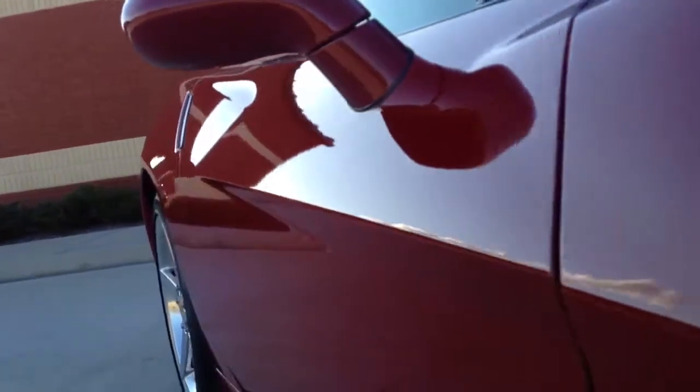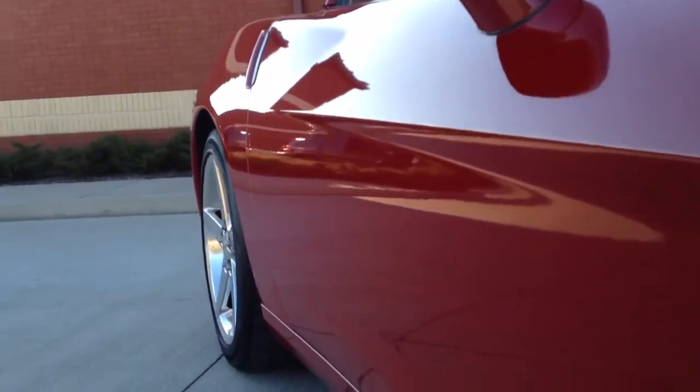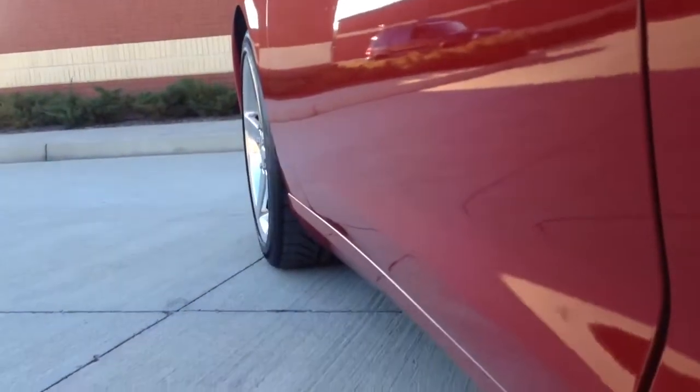As you look down the passenger side, no dents or dings — very straight body.